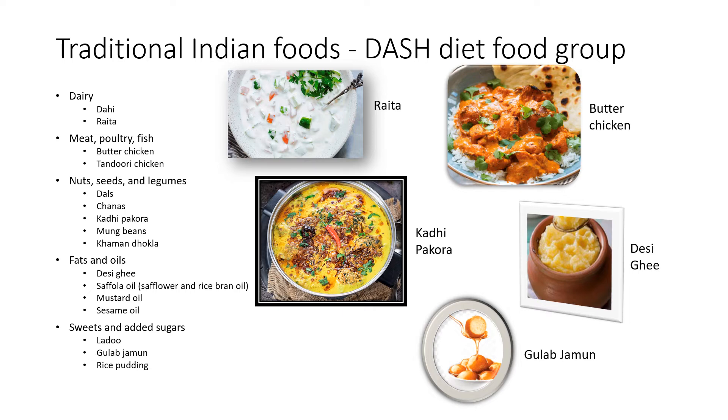Foods such as butter chicken can be included in the diet, however only if some ingredients like cream are substituted or used in minimal quantities for the Indian DASH diet to work. Fish can also be included, as several provinces in India are coastal and there is a wide variety of flourishing aquaculture. This includes fish curries made with katla — also known as the Bengal carp — bangra, the Indian mackerel, and rawas, the Indian salmon.